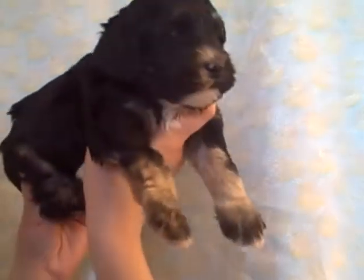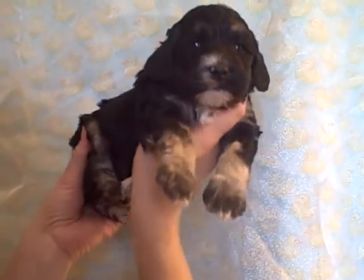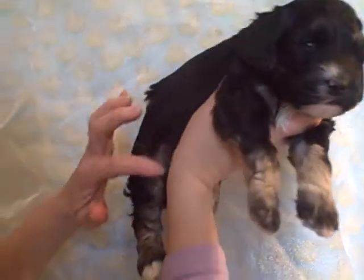He loves to be snuggled and played with and likes to be held. You can see on the back of his feet he's got a little bit of white, and his tan on his back legs goes up here to his hocks.